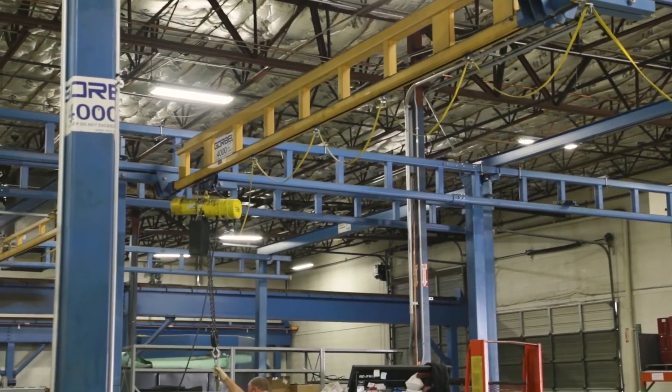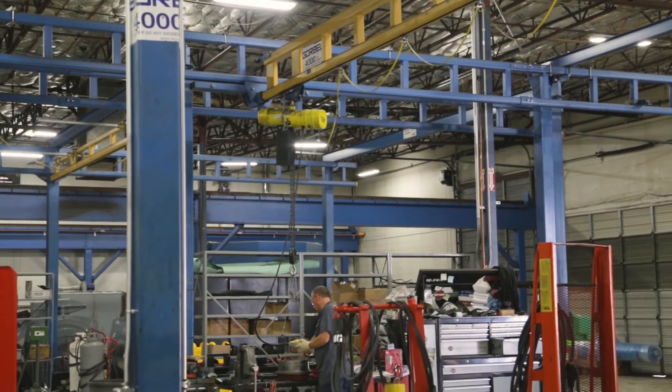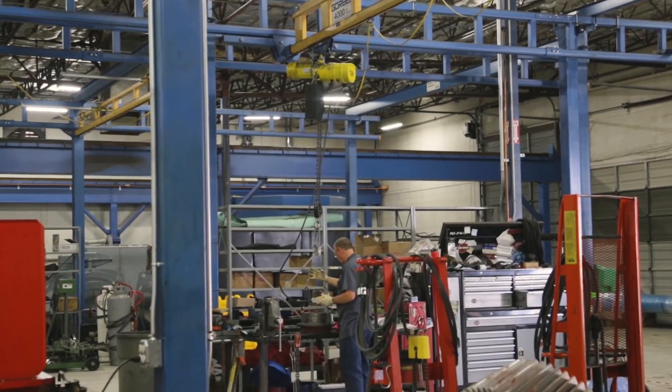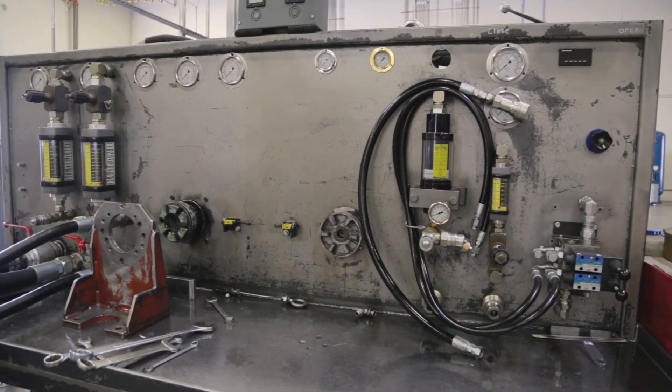The thing that makes us unique here in terms of the motion service shop is obviously our capacity. We have 30-ton crane capacity here in the shop in the heavy bay. We have a testing stand for heavy mechanical testing up to 200 horsepower, and 150 horsepower on the hydraulic side.